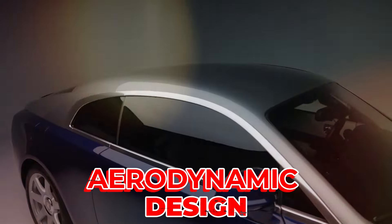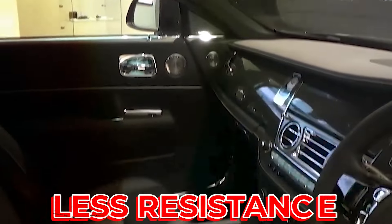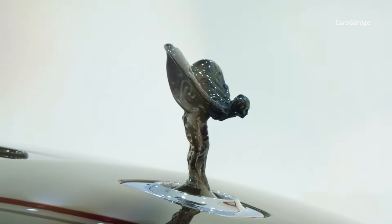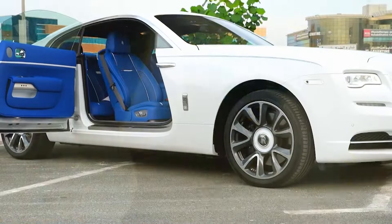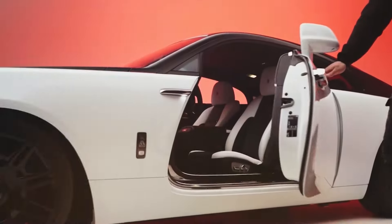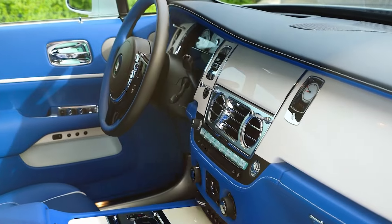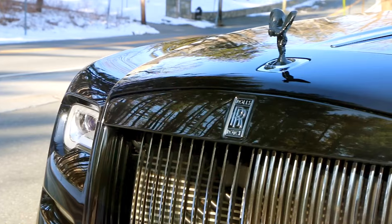The Wraith has a sleek and aerodynamic design, with a smooth and curved shape that helps it move through the air with less resistance, making it more efficient and faster. It also has a signature Rolls-Royce grille and Spirit of Ecstasy, making the car look elegant and classy. The Wraith combines the best of both worlds — power and comfort — for people who want to enjoy the journey as much as the destination. It's a car that shows the brand's vision for the future of luxury cars.